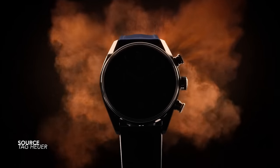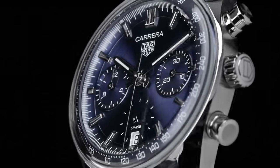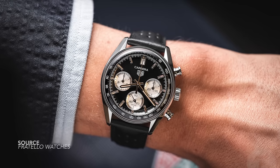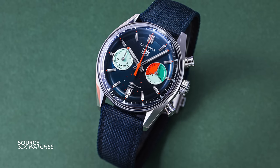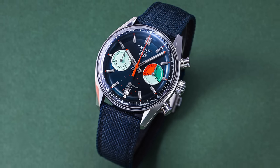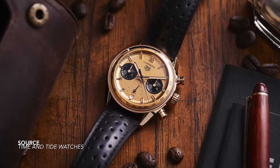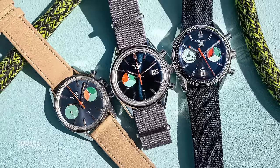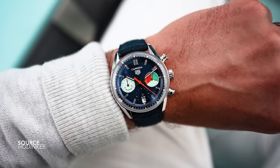The Tag Heuer Carrera Glassbox — a sort of showstopper at Watches and Wonders. A good understanding of its size; the internal bezel is the most interesting part, where the tachymeter and minute scale are three-dimensional and fully integrated. The models it pays tribute to, a date at 12 o'clock, and the Skipper variant paying tribute to their famous yachting chronograph — many pieces in this range released this year all understand the fundamentals. This is Tag Heuer representing a historic design tastefully, showing forward thinking in the final result.